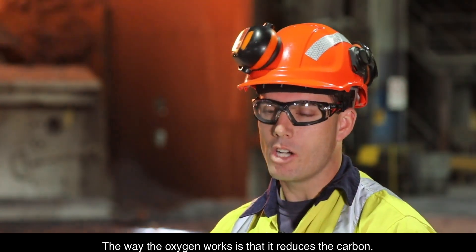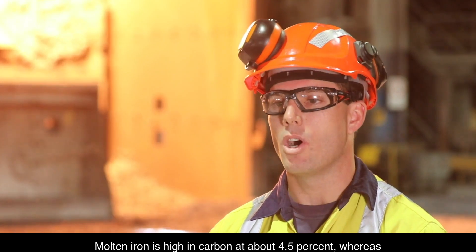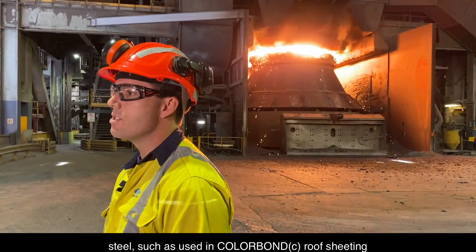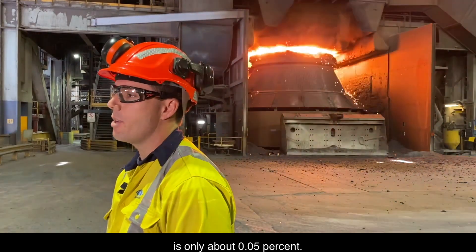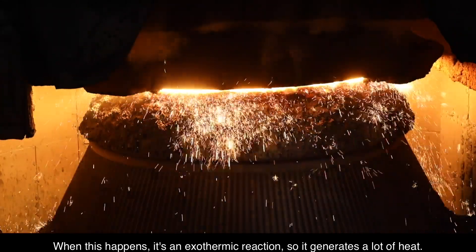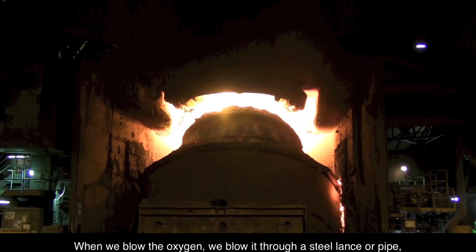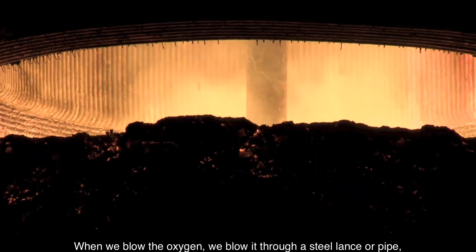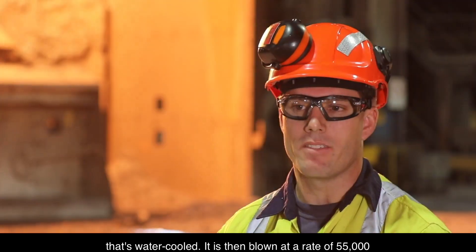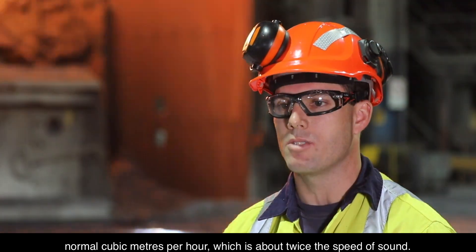The way the oxygen works is that it reduces the carbon. Molten iron is high in carbon at about 4.5%, whereas steel — such as used in Colorbond roof sheeting — is only about 0.05%. When this happens, it's an exothermic reaction, generating a lot of heat. We blow the oxygen through a water-cooled steel lance or pipe at a rate of 55,000 normal cubic metres per hour, which is about twice the speed of sound.